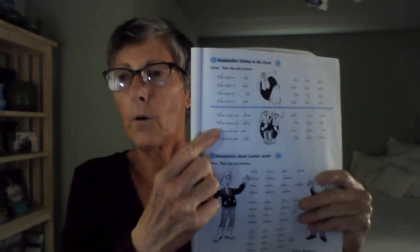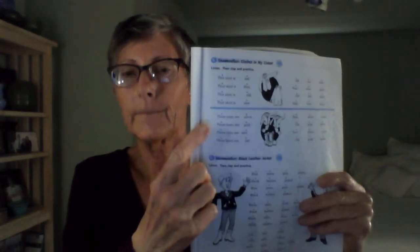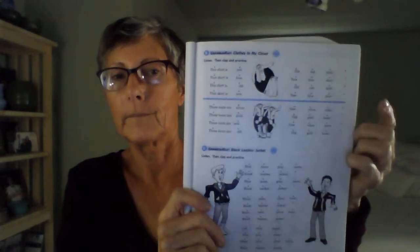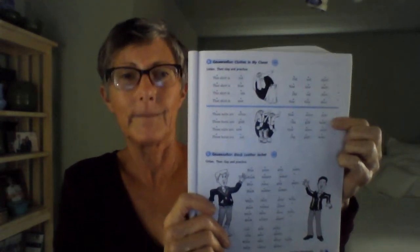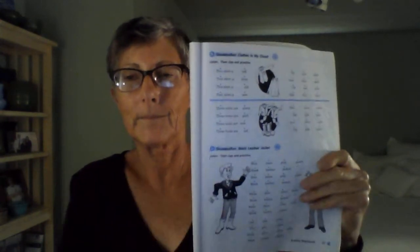Plural. These suits are silver. Those suits are gold. These suits are new. Those boots are old. New silver suits. Old gold boots. New silver suits. Old gold boots.